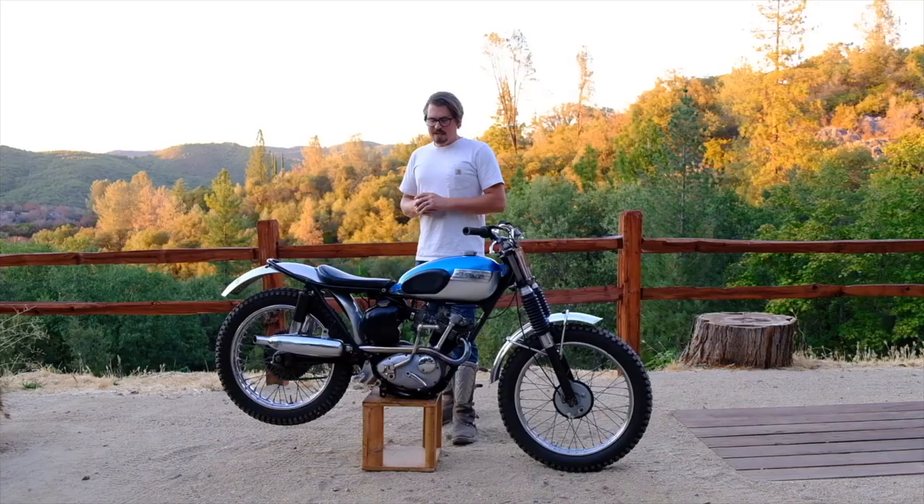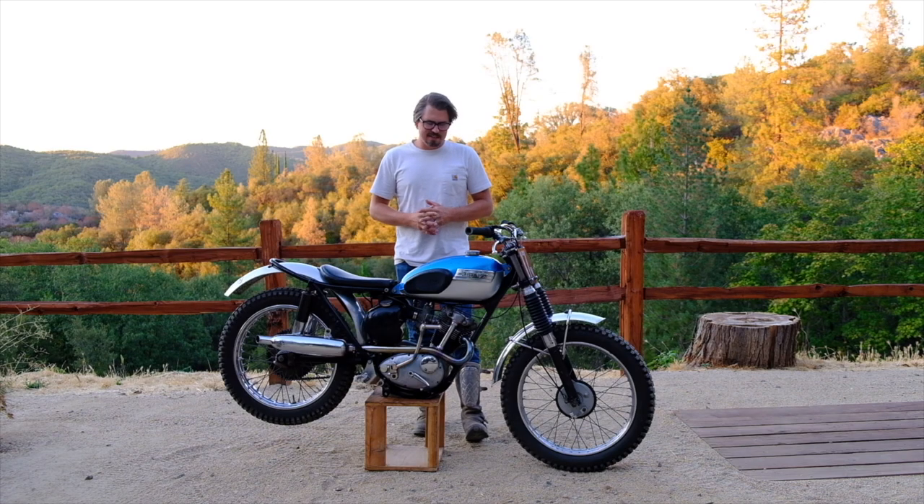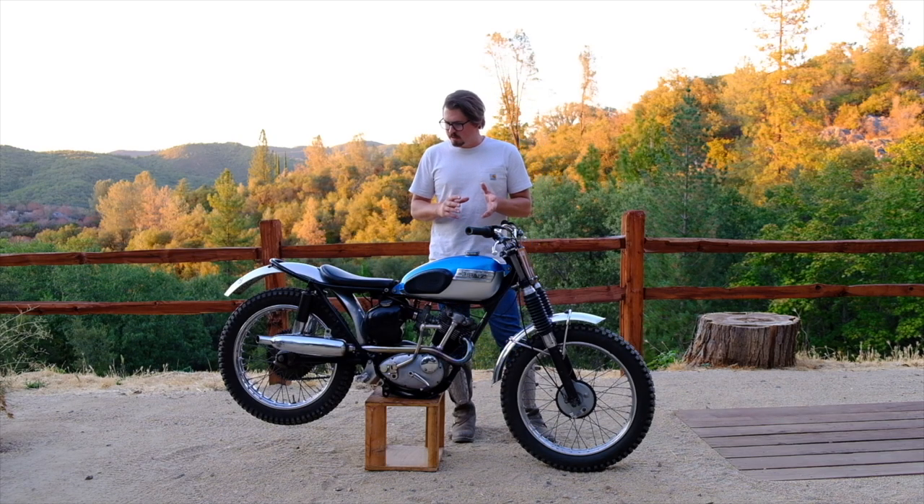Bruce Brown, the famous producer of the best motorcycle movie ever made, On Any Sunday, bought a Triumph Mountain Cub in '67 and he absolutely loved that bike. This is my bike — I don't plan on selling it because I love it so much. I rode it for a while just as is and enjoyed it, then decided I wanted to make it into a mild trials build and do some events with it.